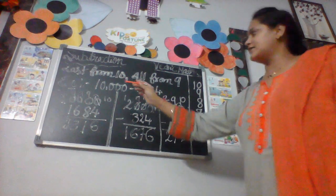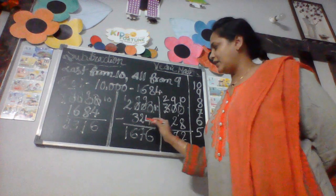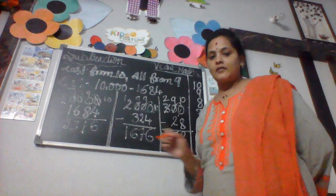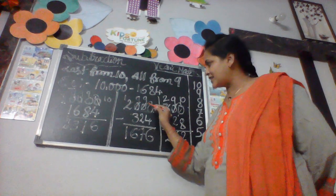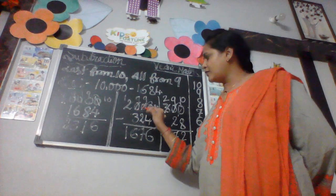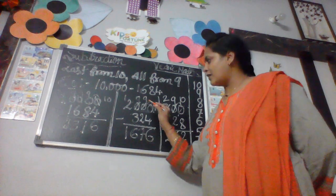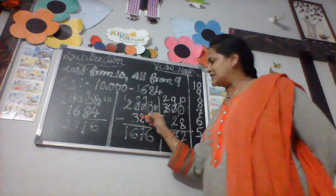The given sum is 2,000 minus 324. Write down: 2,000 minus 324. We apply the formula 'Last from 10 or from 9.' Cross out and write down 10 here, and the next number also cross out — write 9. From 10 minus 4, you get 6. From 9 minus 2 is 7. 9 minus 3 is 6.